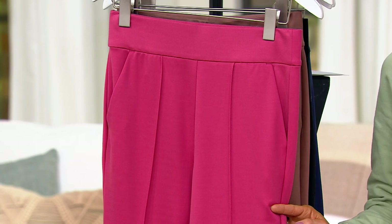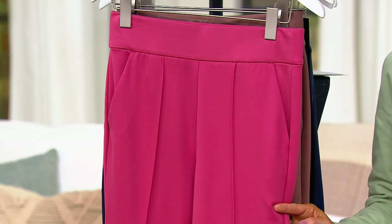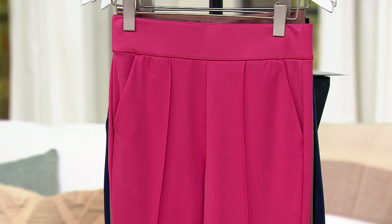How impressive is that? We love it at under $40. It's been wildly popular, so here's your four color choices.